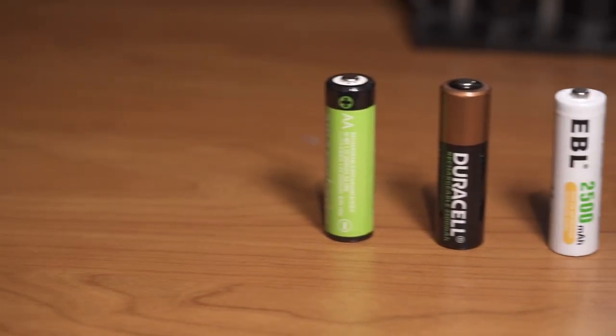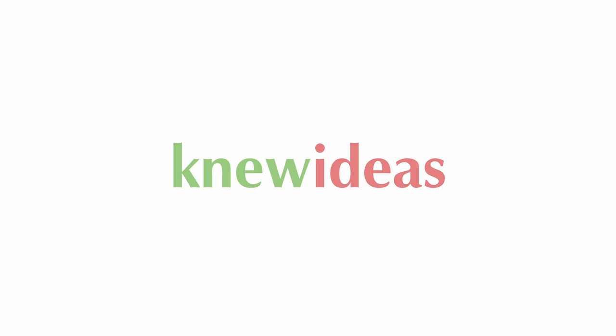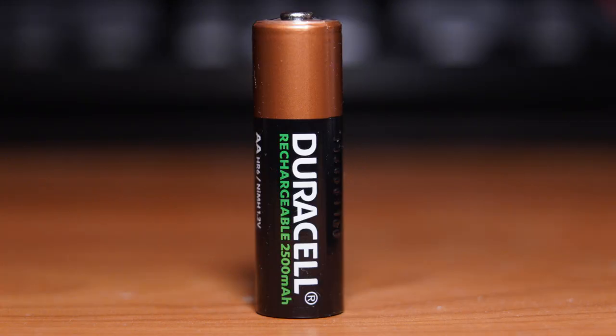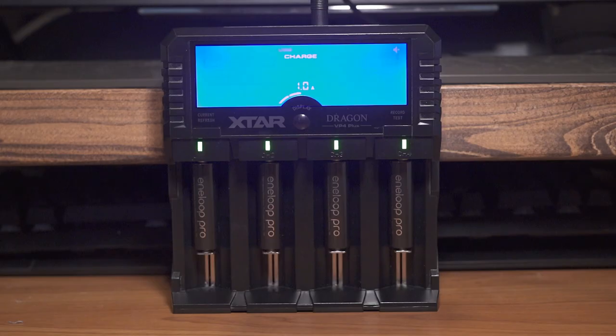Hello and welcome to another New Ideas video, this time round with chargeable AA batteries. Today I'm looking at 5 different AA Nickel Metal Hydride batteries. Do they live up to their specifications? And are they value for money?